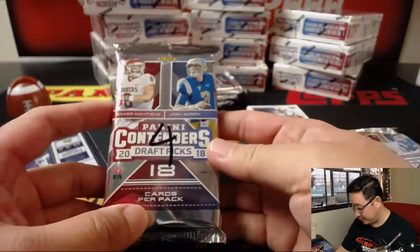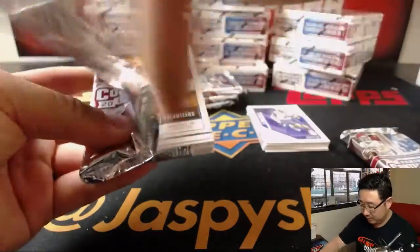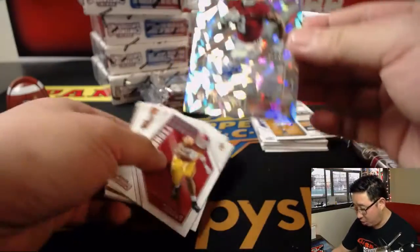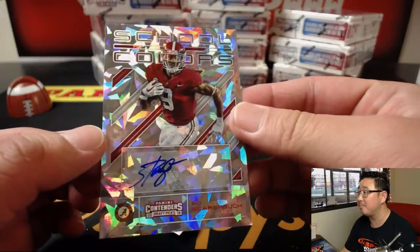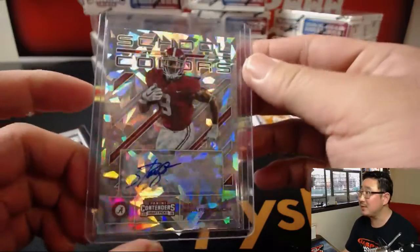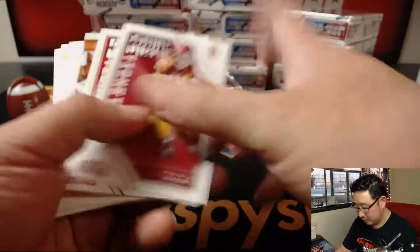So there's pack two. This is pack four. And we got Bo Scarborough — School Colors Cracked Ice Autograph, one out of 23. Bo knows. Cracked Ice — always nice.